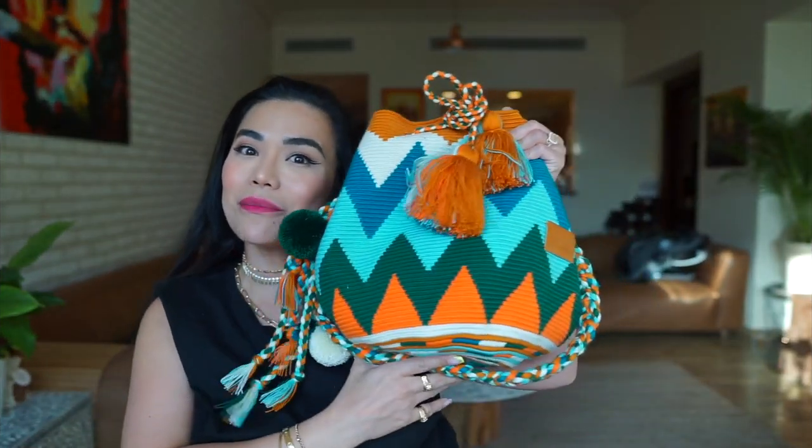Ever since I became a mom, I feel like I need to bring everything. I used to just carry those little clutches every time I go out, but gone are those days since having a baby. If I could bring my house to a simple gathering with my friends, I definitely would. Today I want to talk to you about what is in my bag.